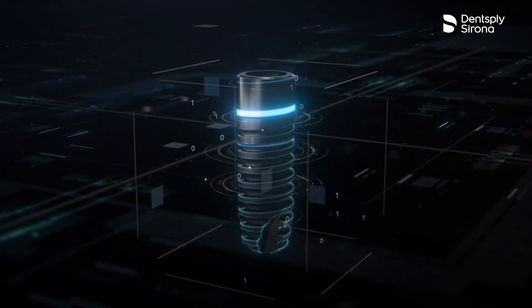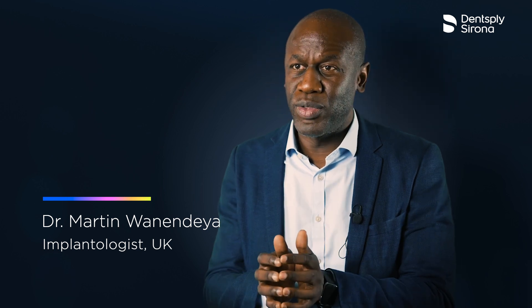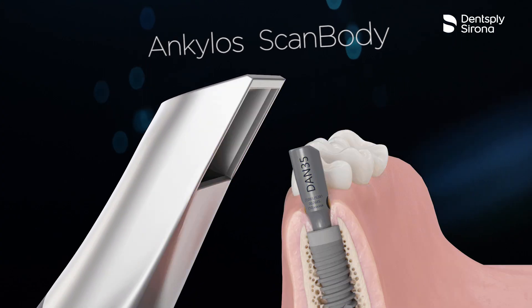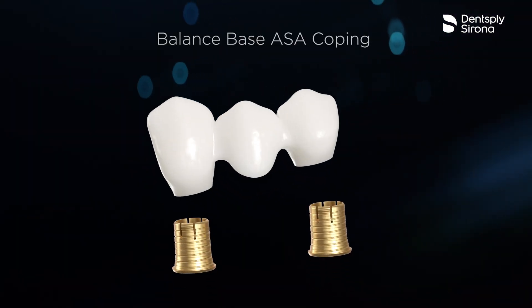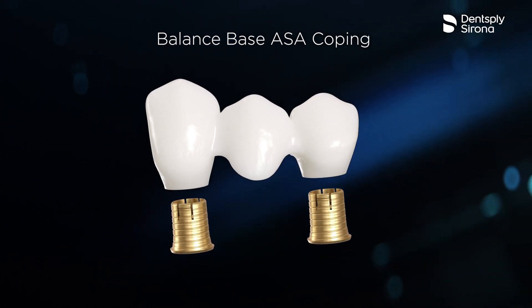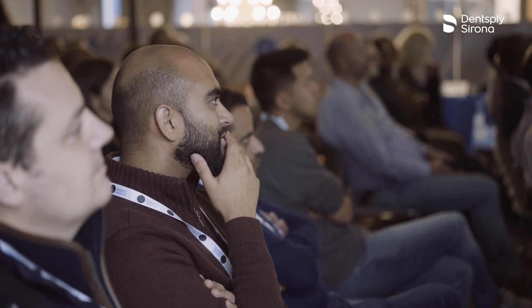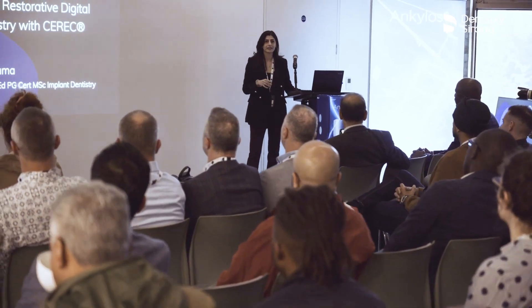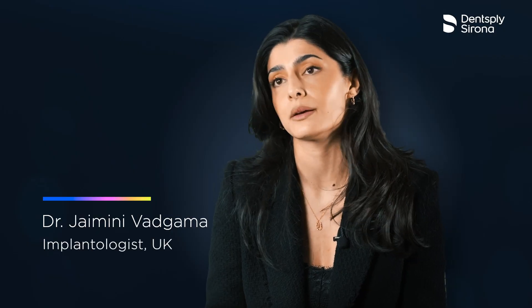Ankylos as an implant system has all the elements that you want from a digital workflow. The new ELOS SB22 scan body allows you to restore single teeth, and with balance-based abutments you can digitally scan and use several different workflows to make provisional and final restorations. That is quite a game changer in terms of speed and accuracy, which is really key when it comes to digital workflows.